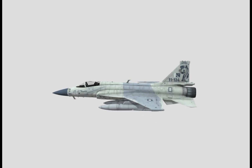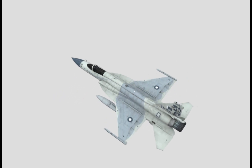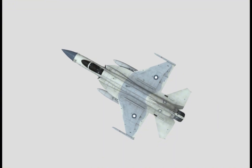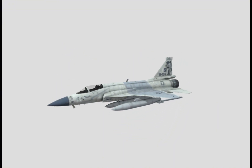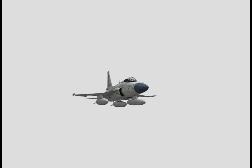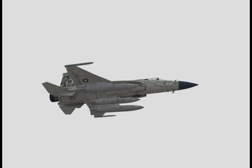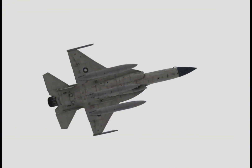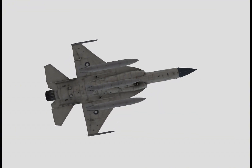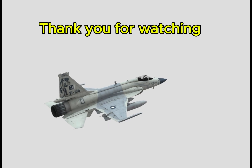In terms of overall suitability, the JF-17 could be a good option for Bangladesh if the country seeks an affordable, modern multi-role fighter to replace aging aircraft, prioritizes cost-effective modernization over cutting-edge Western technology, and aims to balance its defense partnerships with China and Pakistan.